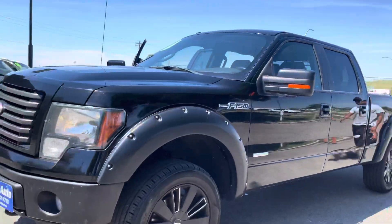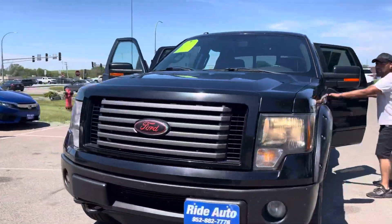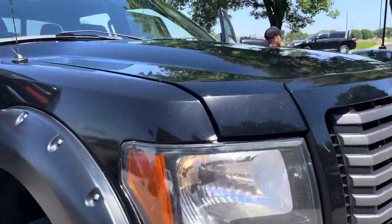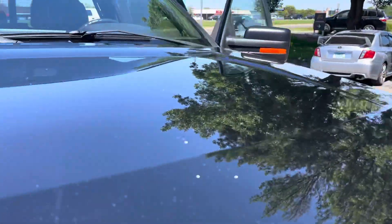As you can see, this thing's got aftermarket wheels, it's got a beautiful look, it's got the exclusive grille to the FX4, and there's no hail on this aluminum hood.